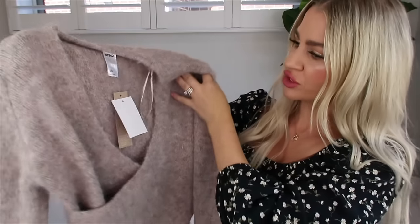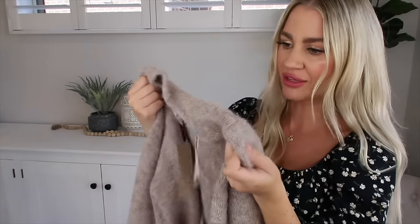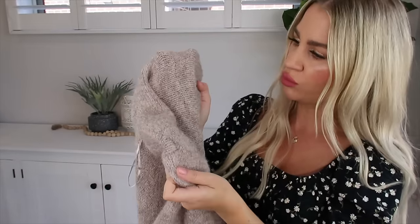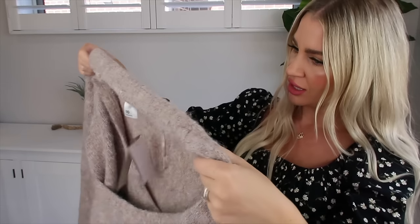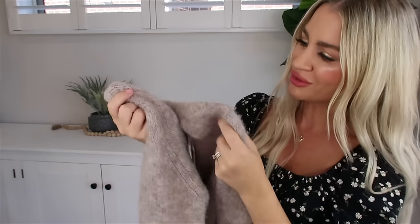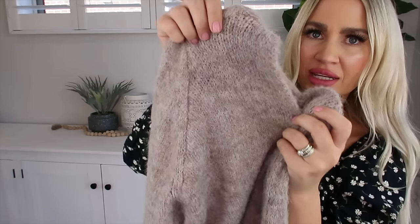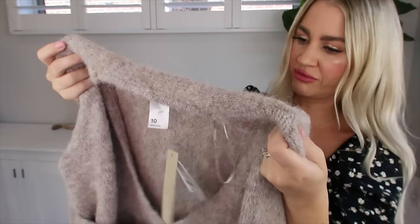I picked up this really gorgeous crossover top. It looks expensive — like a cashmere blend kind of top. It is a woolen fabric and it's really stretchy. I love the color of it — I don't really know how to describe the color, it's kind of like a brownie beige-y taupey, a mixed kind of woolen fabric and it's nice and warm.